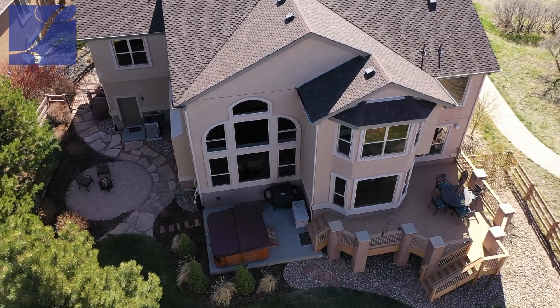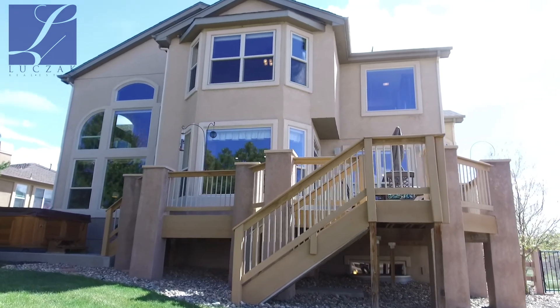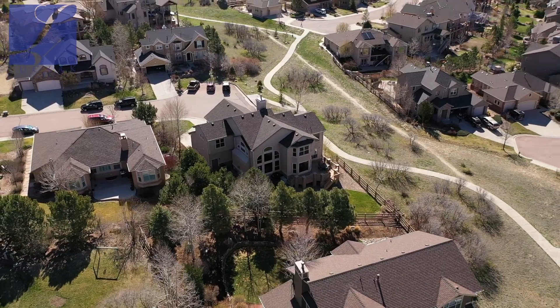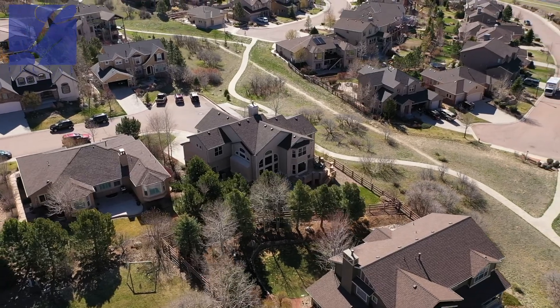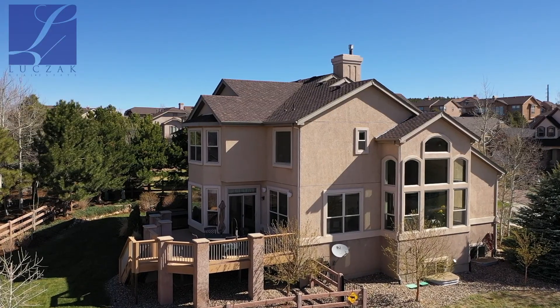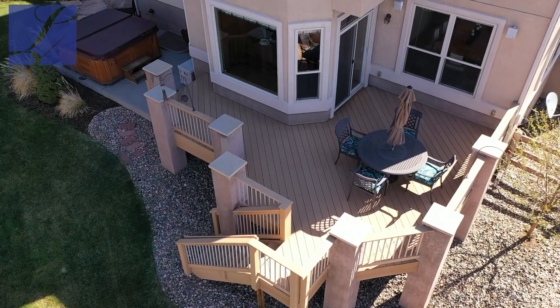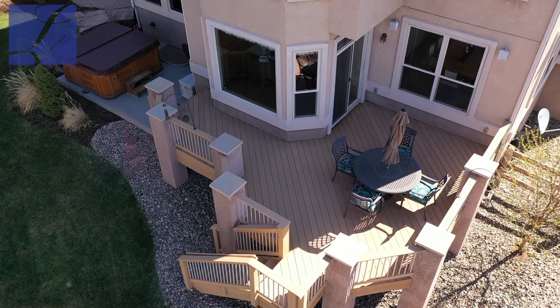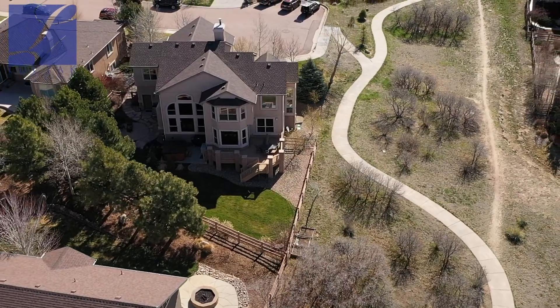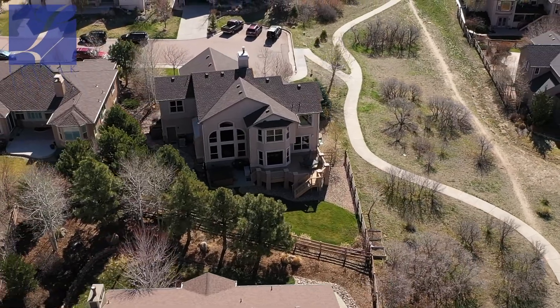The backyard is immaculately done as well. You've got a beautiful fully fenced yard, beautiful professional landscaping that's super pricey. If you're looking at new builds in Flying Horse, you always need to factor in about $30,000 to $50,000 in landscaping. You've got an awesome composite deck that walks down into a beautiful secondary patio, with a great area that works as a trampoline area or a fire pit with awesome views dead on to Pikes Peak.